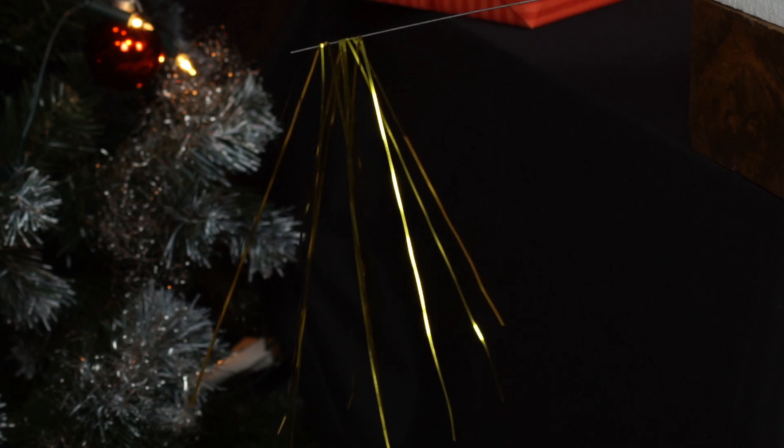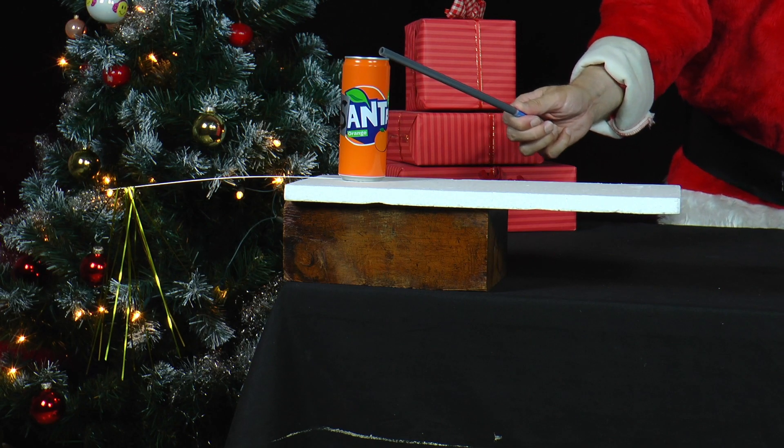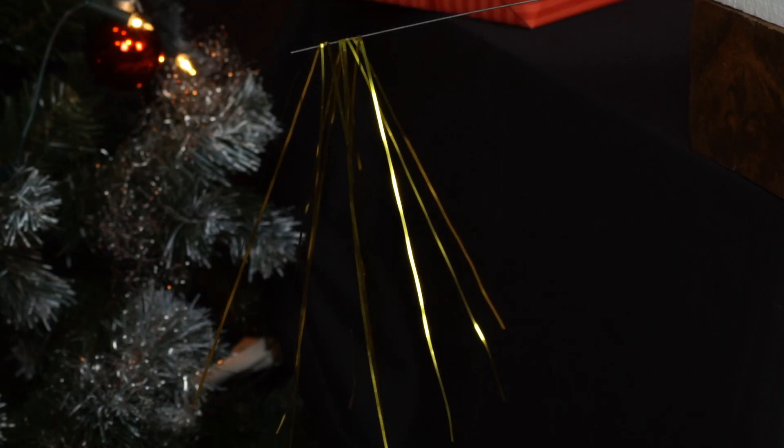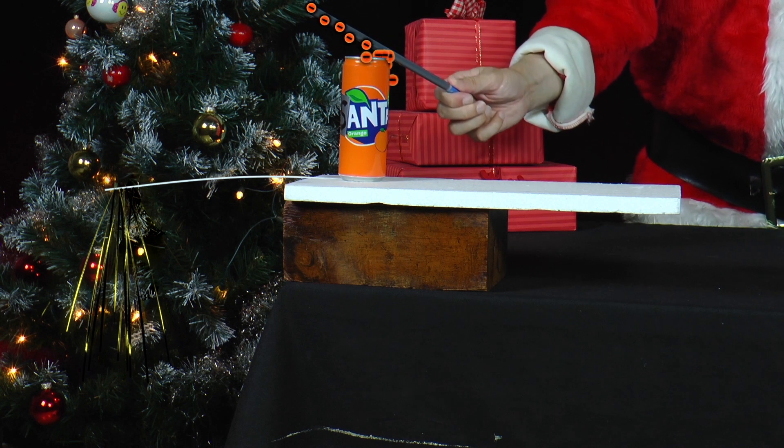Since all the tinsel threads are charged the same way, i.e. negatively, they repel each other. The charges cannot flow off because the polystyrene plate insulates the structure against the environment.